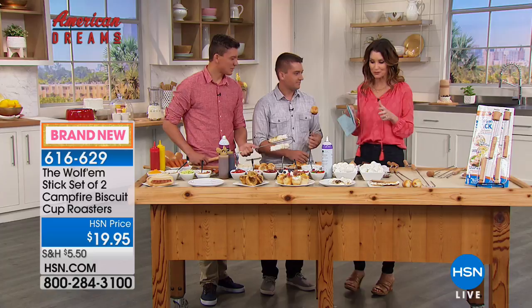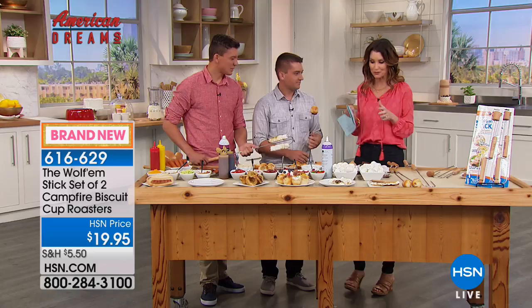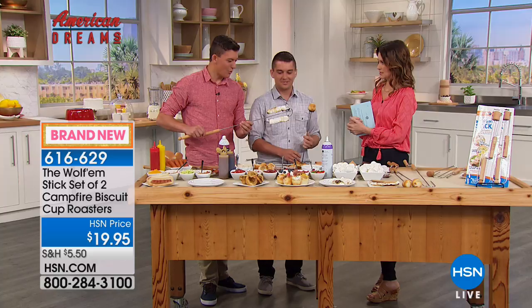I've got to get my kids on the stick — get it, on the stick! So what is the Wolfram Stick? I know we're getting two, but tell us about it because these are really cool. That looks like a lot of marshmallows.